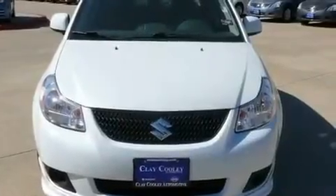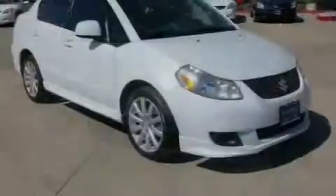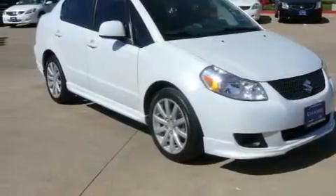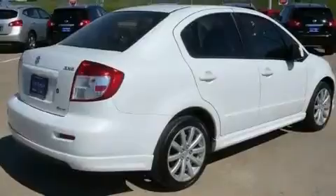Its top features include a split-folding rear seat, a rear window defroster, a keyless entry system, a sport-tuned suspension, and 17-inch alloy wheels.